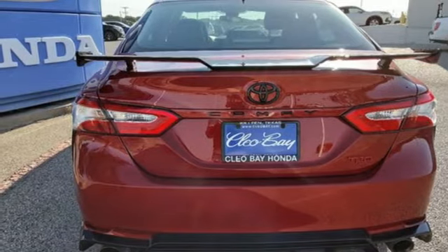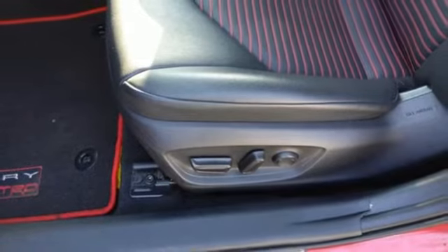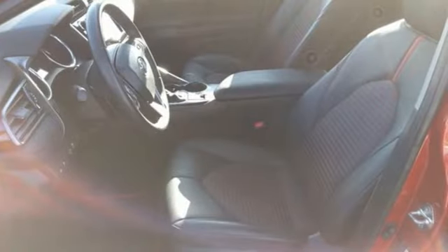V6 engine, first and second row express open and close sliding and tilting sunroof, sport suspension, and LED low and high beam headlights.